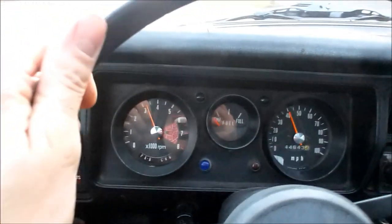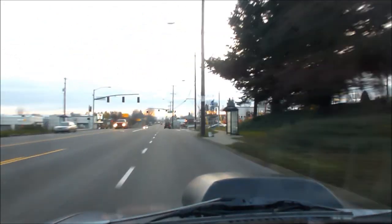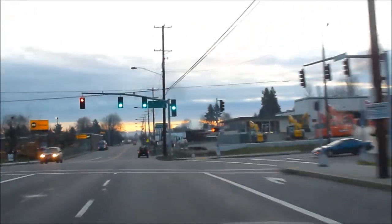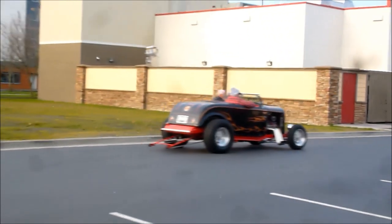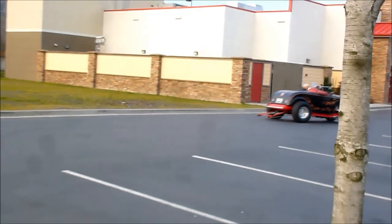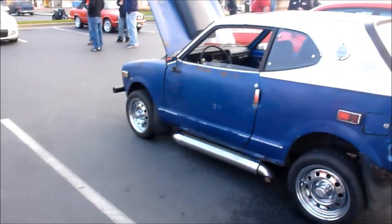We're clipping along to our first car show in the Honda 600, going about 50. It's a beautiful morning. I don't know if you can see up there but that's Mount Hood peeking out from the sunrise. There's a better shot of Mount Hood right up there. He's beautiful. He's got his zoomies on there — I know he's loud. Almost like those zoomies but a little up.